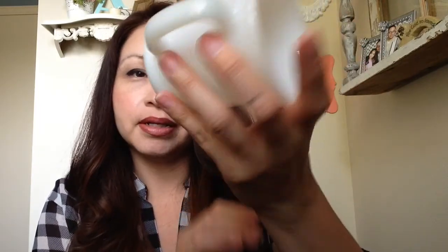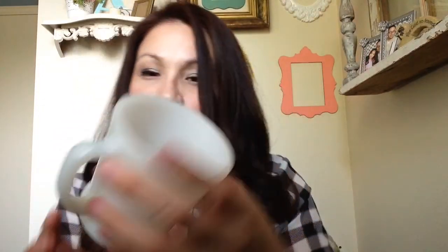This thrift store is called New Again Thrift Store, something like that. They usually have free bins of toys or housewares. I stopped by and I saw a new bin that said free bin and it had mugs on it. From far away I spotted this puppy — it's just a white milk glass mug, $0! I usually pay a dollar or something for milk glass, so for free I was really excited about that.